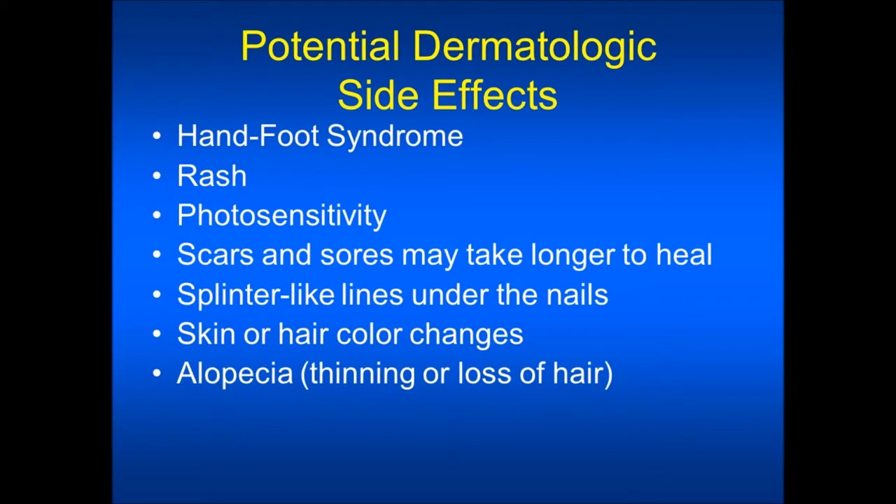There are many side effects which may affect your skin and hair while on targeted therapies. These side effects will vary from patient to patient and also vary depending on the type of targeted therapy you are taking. The most common side effects of the skin and hair are hand foot syndrome, rash, photosensitivity, scars and sores that may take longer to heal, splinter-like lines under the fingernails, skin or hair color changes, and alopecia, which is a thinning or loss of hair.